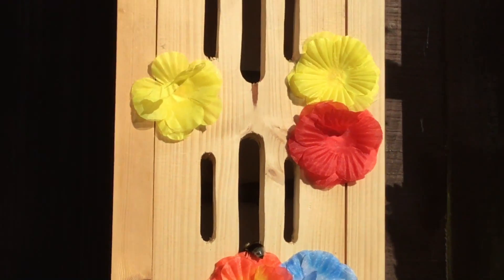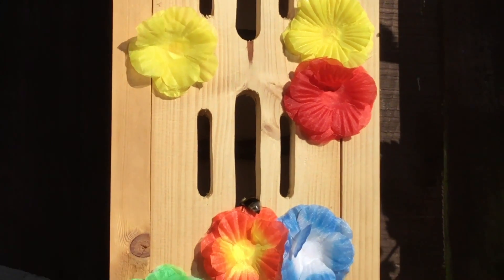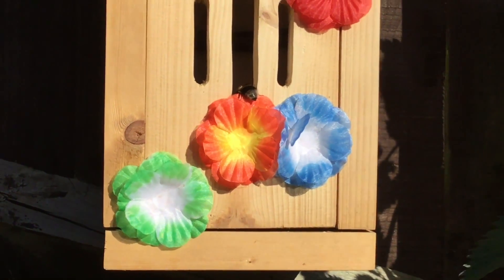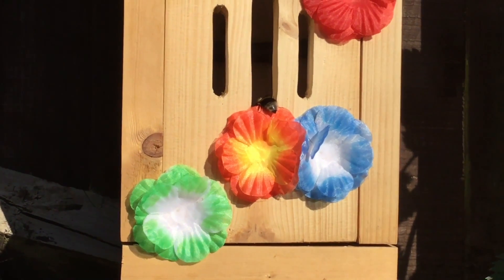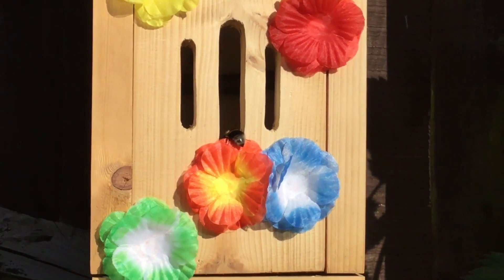I haven't sprayed these with UV paint yet and the bees seem to be loving it. That's settled — bright colours will attract bumblebees and insects generally, anything that pollinates.